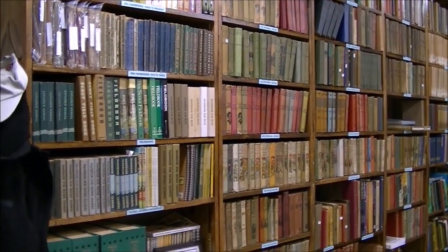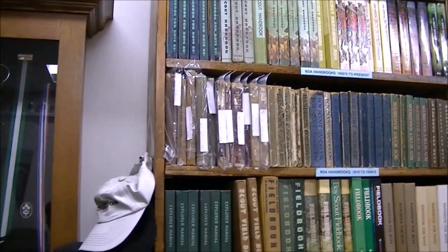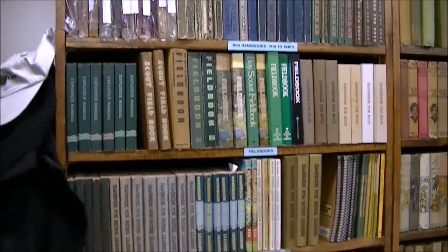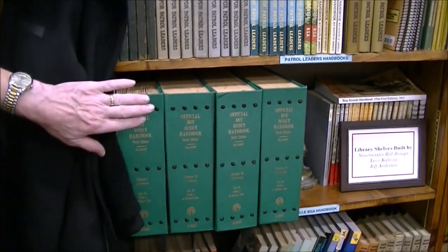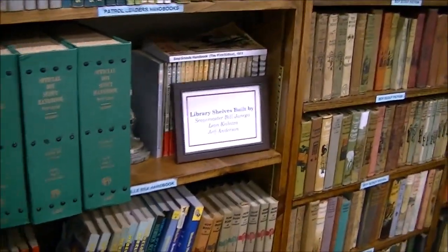We have some of the very early handbooks going right back to the 1910 edition. We have a lot of scout fiction. We have a set of the scout handbooks in Braille for blind scouts. We have Cub Scout books.